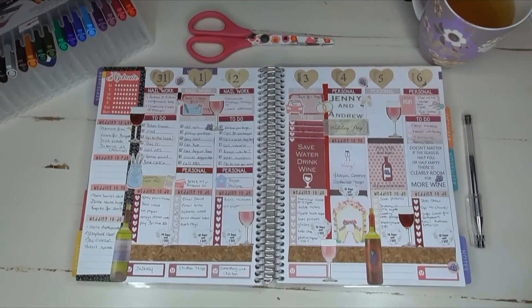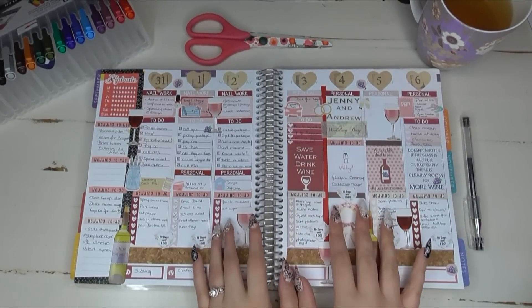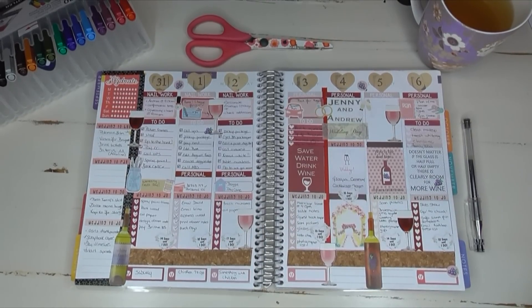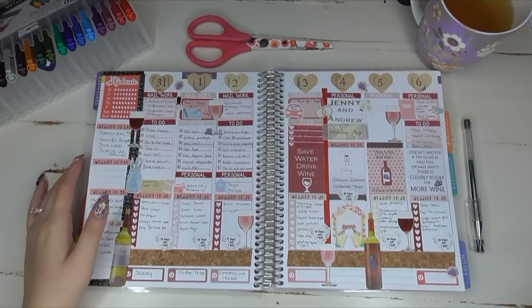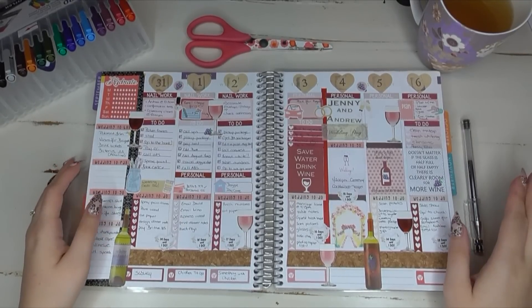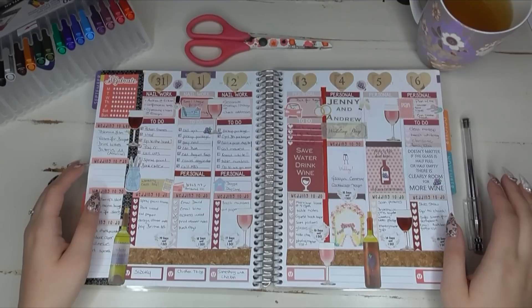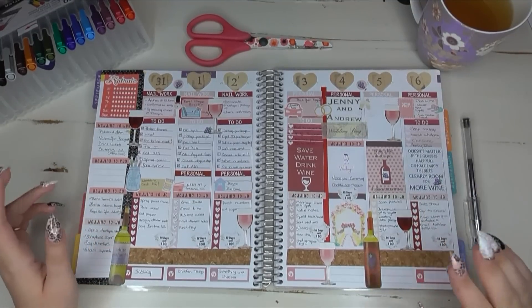Hey everyone, it's Talia here, welcome back to another video on my channel. I just wanted to show you my last week's completed spread. This week was the absolute best, most awesome layout for me — I utilized my life planner so much this last week and I am insanely excited about that.